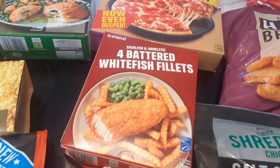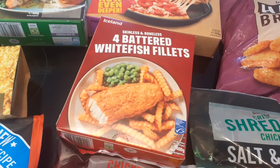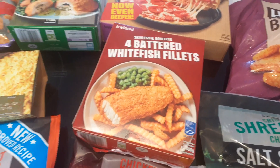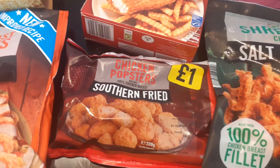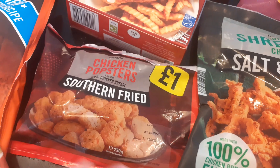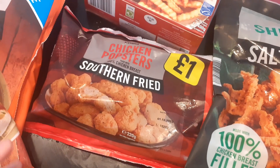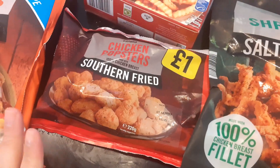Then I got four battered white fish fillets for £1.89, which I think is the same price as Tesco's, so I thought we'd give them a try. And then some chicken popsters — these are a pound. I tend to get them from Aldi and Lidl, so we'll give the Iceland ones a go.